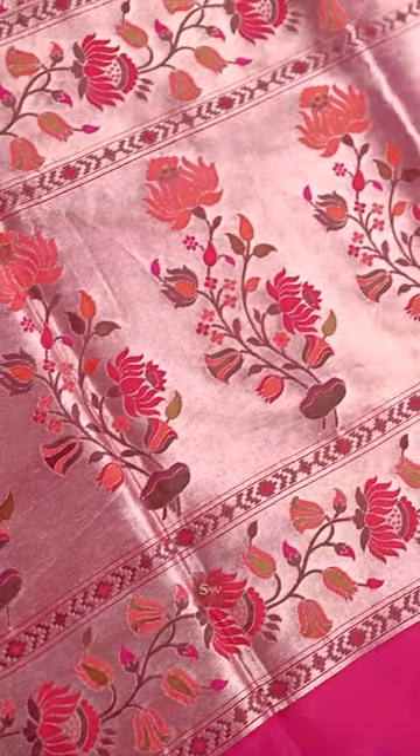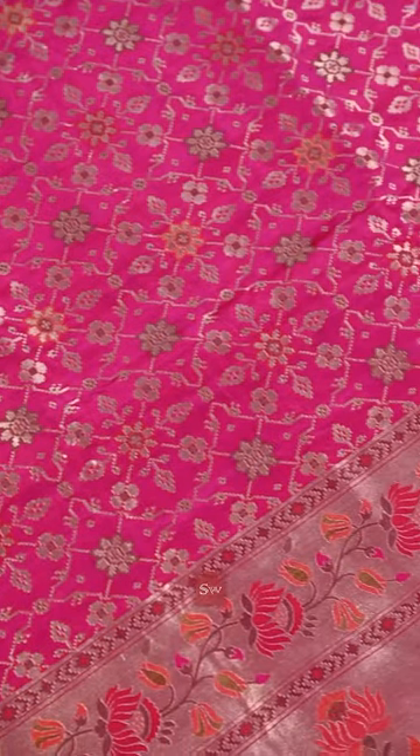Lotus motifs on the pallu make it a statement piece. The sari is a fusion of youthful charm and subtle sophistication.